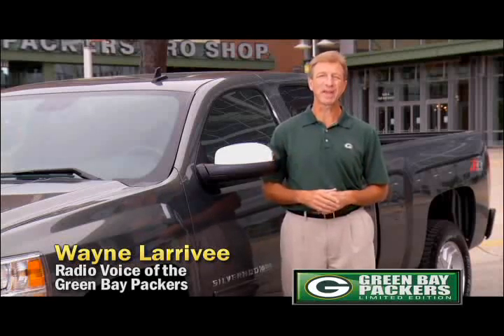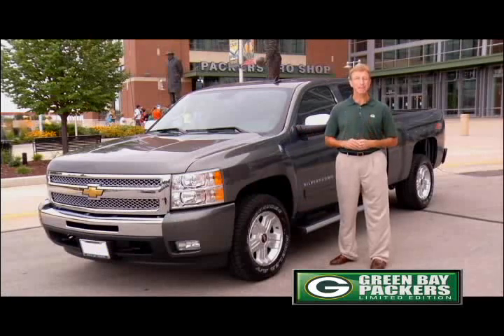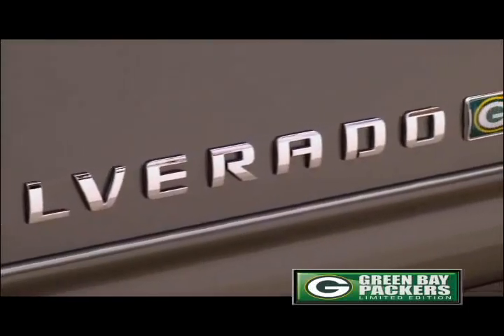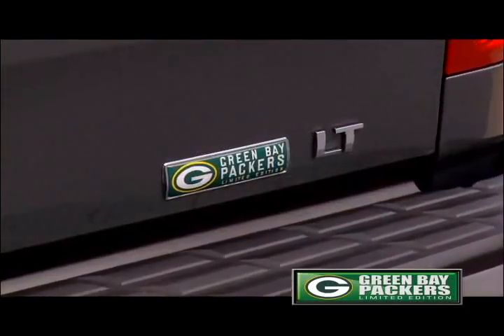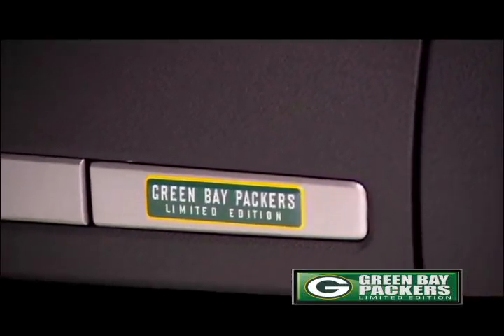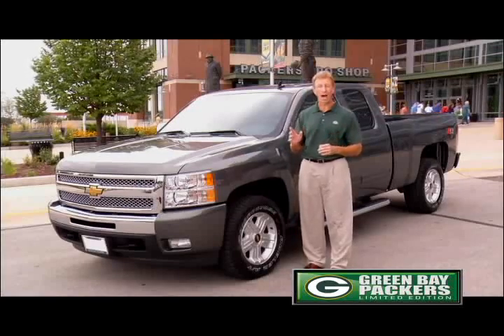Chevy is the official vehicle of the Green Bay Packers. Take a look at this limited edition Green Bay Packers Silverado. This Silverado is all geared up with official Green Bay Packers side door, rear tailgate, and interior badging. Every Green Bay Packers fan is going to want one of these.